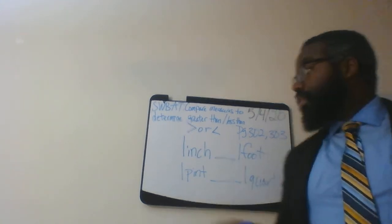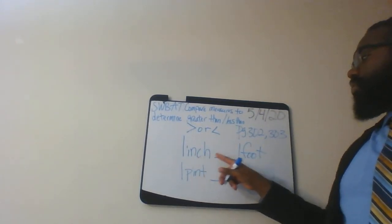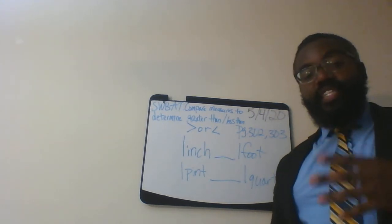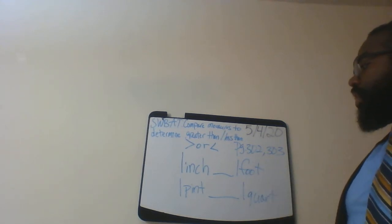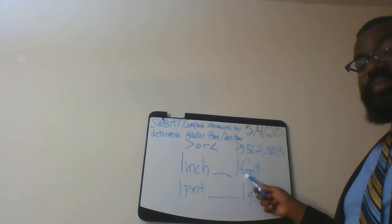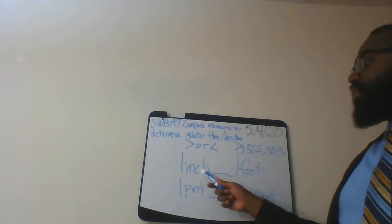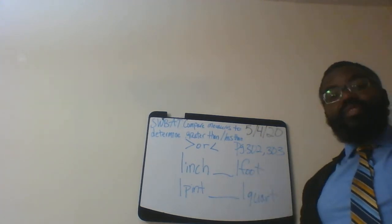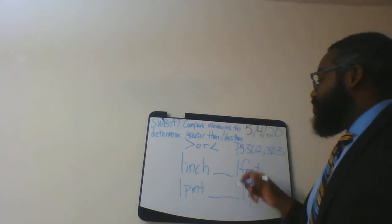First we're writing greater than or less than: one inch is one inch greater than or less than one foot? So you have to know the measurements of each item. Think of one inch — you know how long one inch is — but one foot has 12 inches. So one inch is less than 12 inches, also known as one foot.